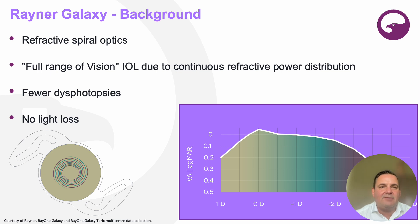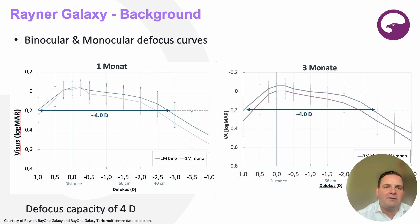It has refractive spiral optics. It's a full range of vision IOL due to the continuous refractive power distribution that you can see in the right graphic. The defocus curve from far over intermediate to near is very smooth and very continuous. On the left hand side you can see the spiral optic, which is supposed to have few dysphotopsias and no light loss — a clear advantage compared to diffractive IOLs. The binocular and monocular defocus curve shows nearly a defocus capacity of four diopters, though at four diopters the quality of vision goes down.